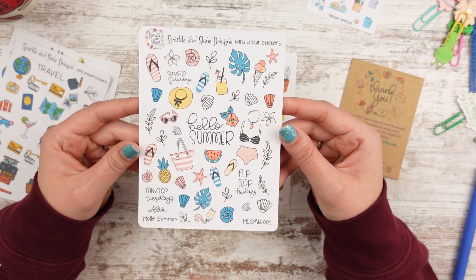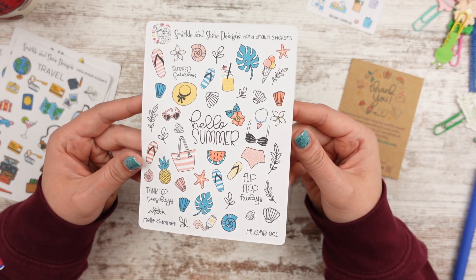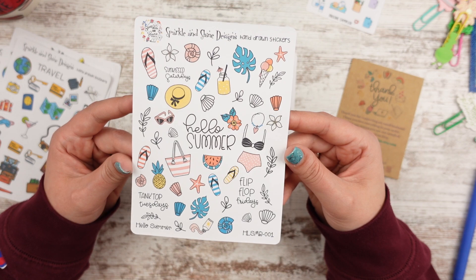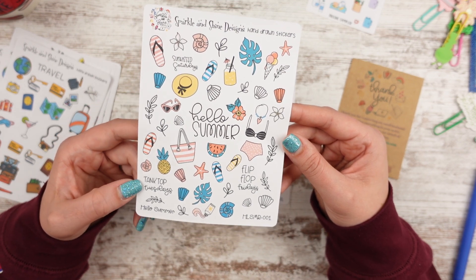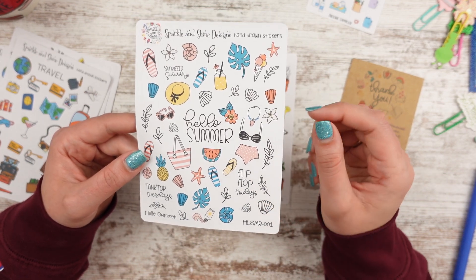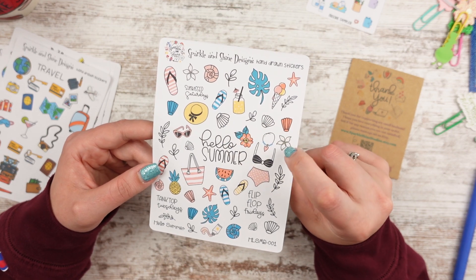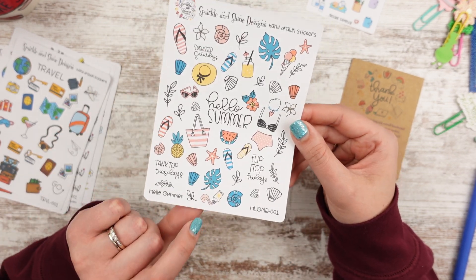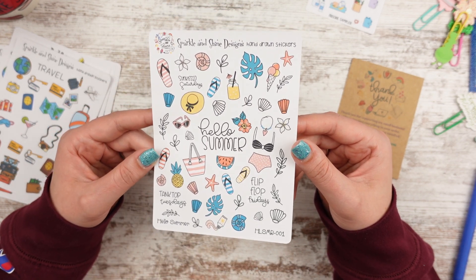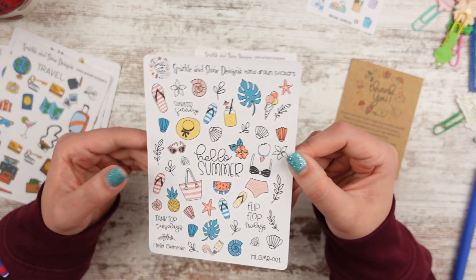Then I bought the Hello Summer stickers. Adorable! There's 'Sun Kiss Saturdays,' ice cream, seashells, pineapples and watermelons, 'Tank Top Tuesdays' — I think that should be a thing — 'Flip Flop Fridays,' love that. Some of them I might color in if I want to. There's a bottle of sunscreen down here — I did make a sunscreen bottle paper clip last year, so I thought that was fun. She has seasonal sheets for every season.